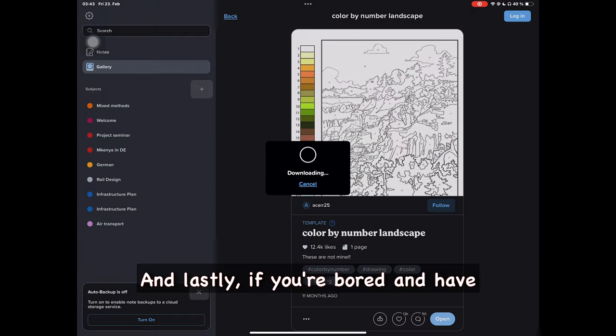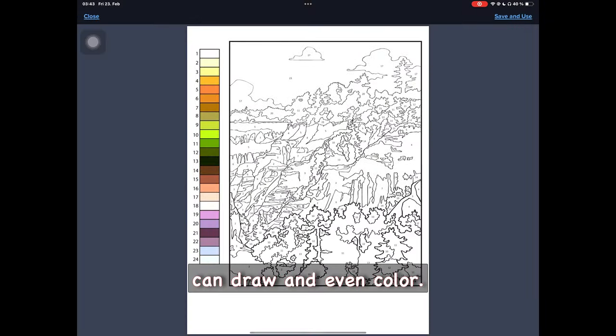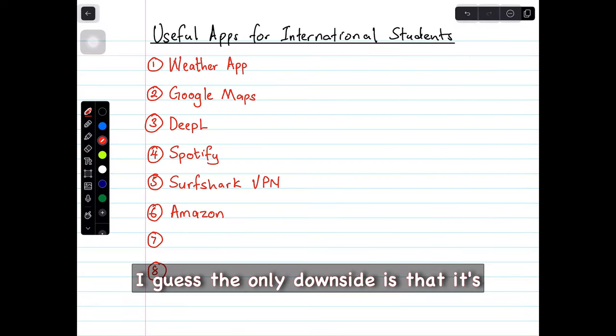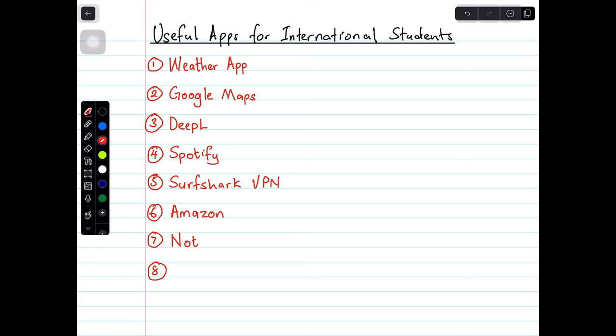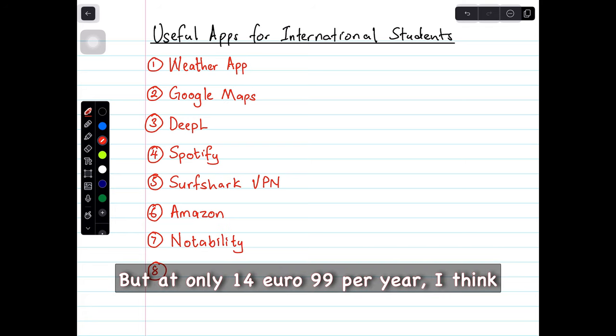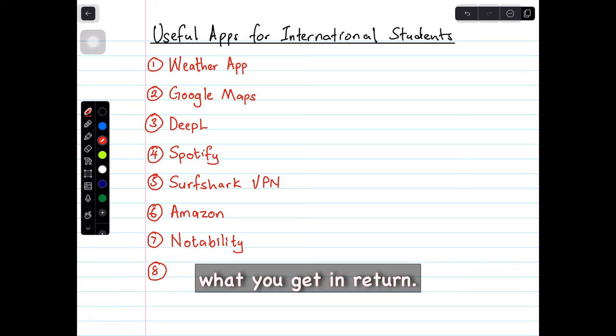And lastly, if you're bored and have nothing else to do, you can draw and even color. The only downsides are that it's only available on iOS and it's a paid app. But at only €14.99 per year, I think it's really worth it for what you get in return.